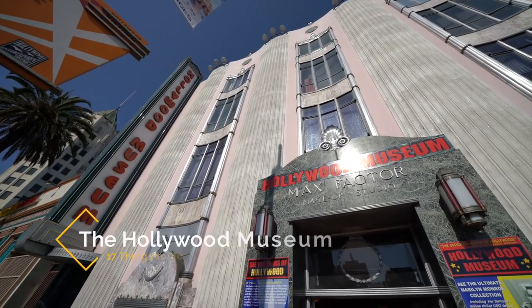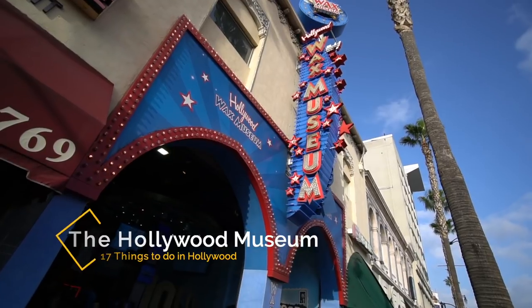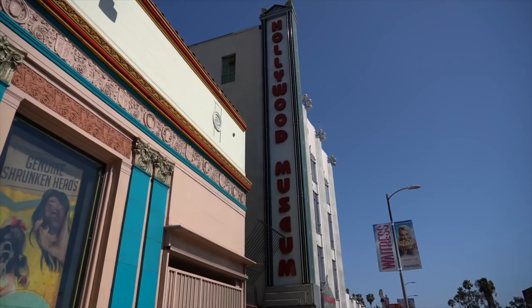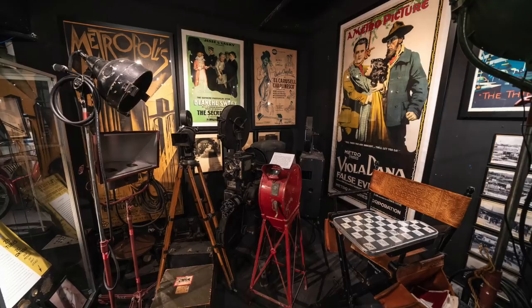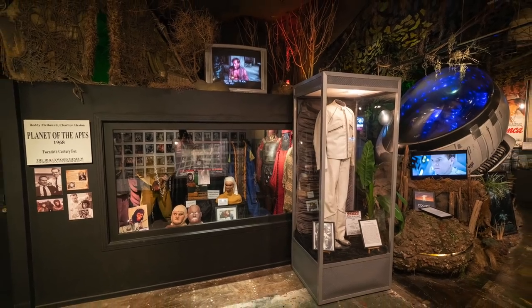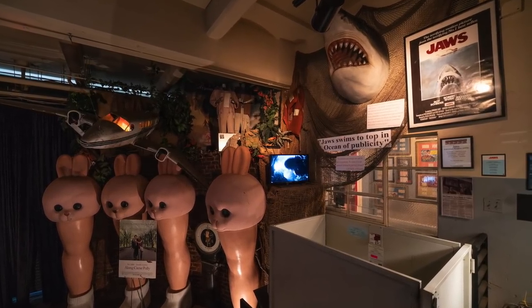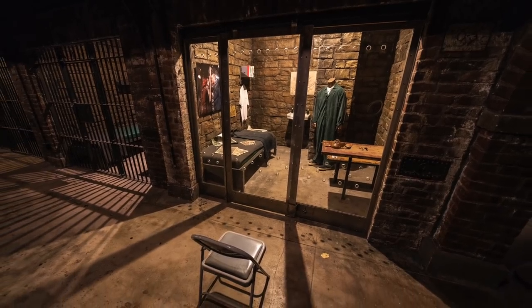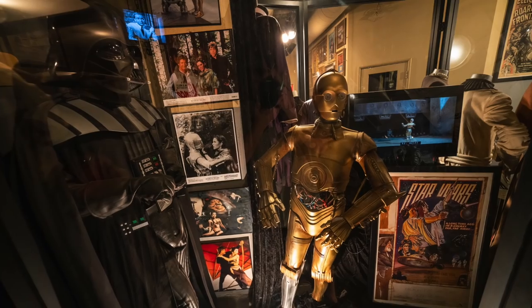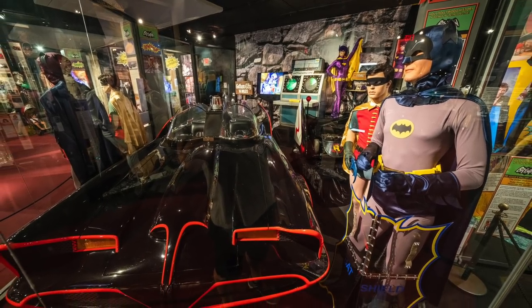Recommendation number three is the Hollywood Museum. There are lots of museums near the Hollywood Walk of Fame like the Wax Museum and Ripley's Believe It or Not, but my favorite is the Hollywood Museum. This museum features four floors of different props from famous movies. The bottom floor is dedicated completely to horror movies and it's a little creepy, including a replica of the Silence of the Lambs jail. There are also rotating exhibits, with one of my favorites being the Batman and Robin TV show exhibit.